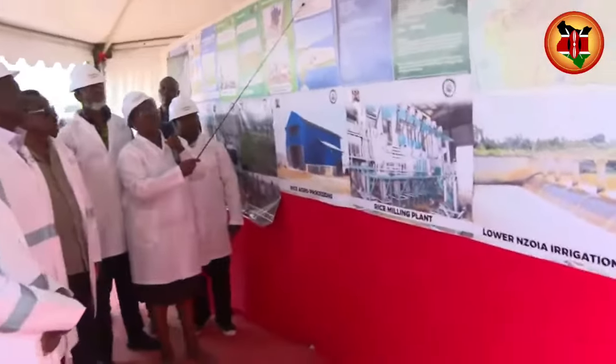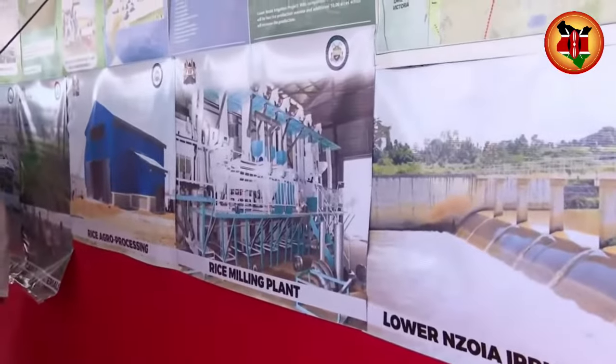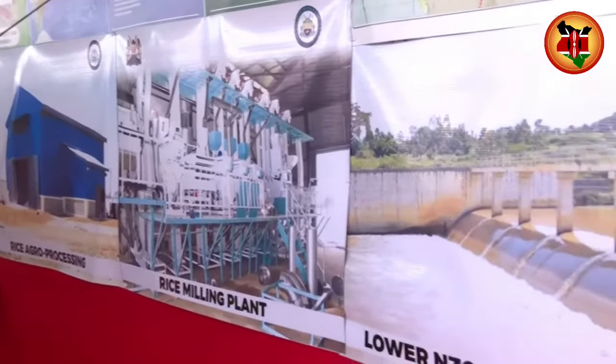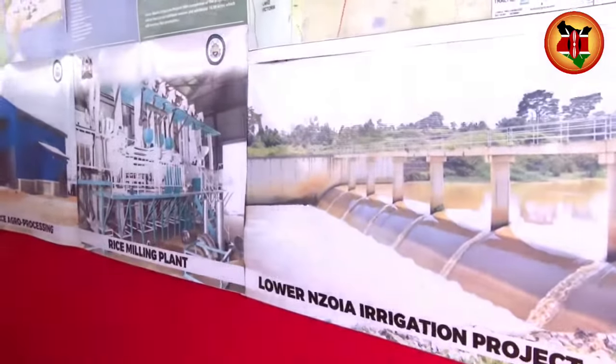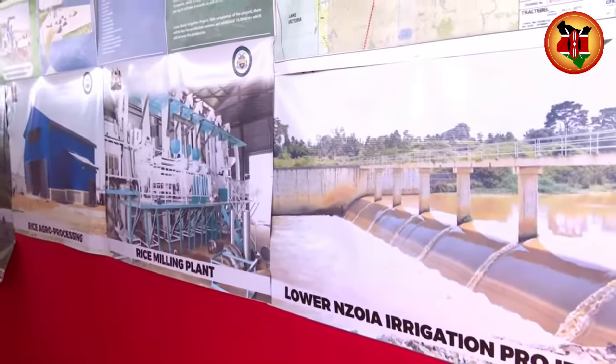That is, once the rice has come out, we focus on proper harvesting, but more importantly, the drying. What the county has done is invested in ensuring the farmers have a drying floor where we dry the rice. But when there's no sun, we are trying to look for investment for electric dryers and moisture control.